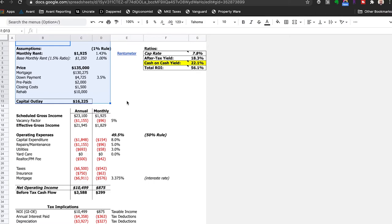I bought it for $135,000 — I said $138,000 earlier because I rolled some closing costs into the loan, but let's focus on $135,000. My mortgage was $130,275 and my down payment was roughly $4,725 at three and a half percent down. Over the course of 2010 to 2015, I put about another $10,000 into it — painting, replacing, updating things. So the total capital outlay here is a little over $16,000, which factors into our cash-on-cash yield.